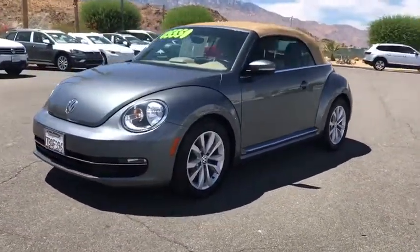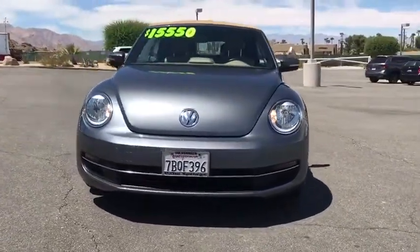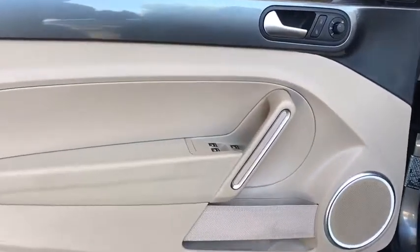Eight speakers, CD player, rear window defroster, electronic stability control, power windows, security system, heated front seat, trip computer, panic alarm, brake assist, and overhead console.